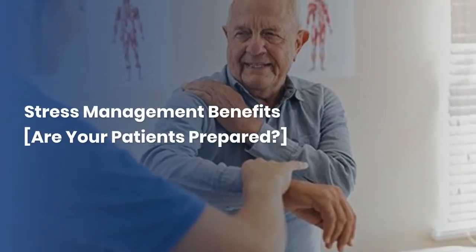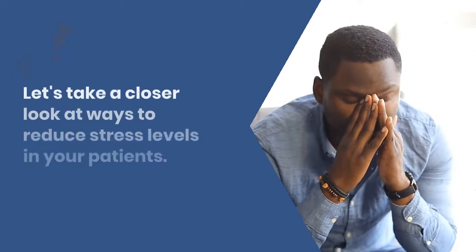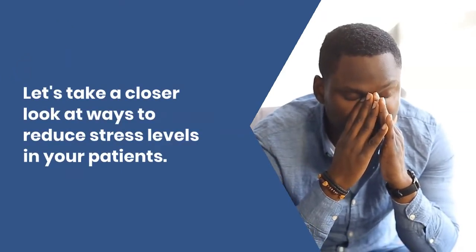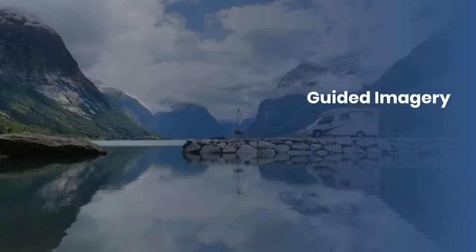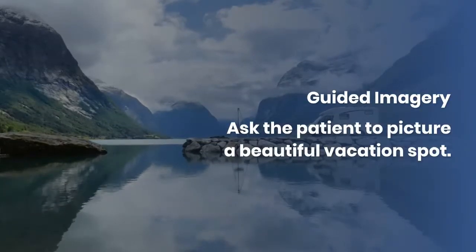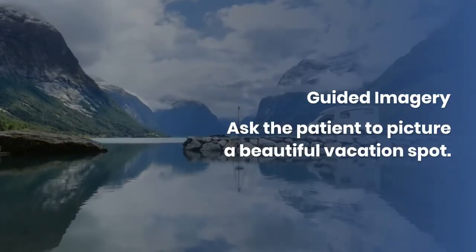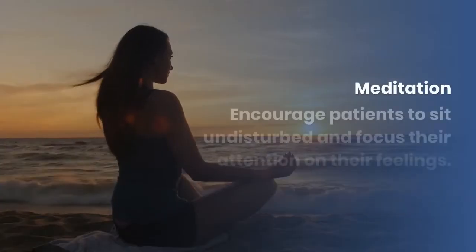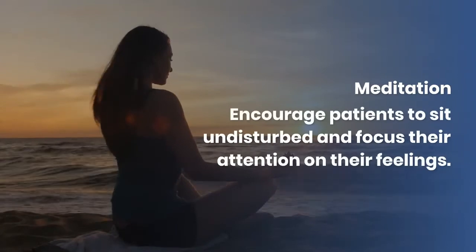Stress management benefits — are your patients prepared? Let's take a closer look at ways to reduce stress levels in your patients. Guided imagery: ask the patient to picture a beautiful vacation spot. Meditation: encourage patients to sit undisturbed and focus.